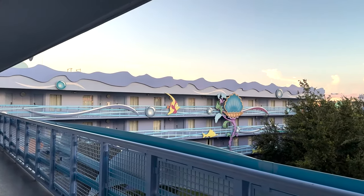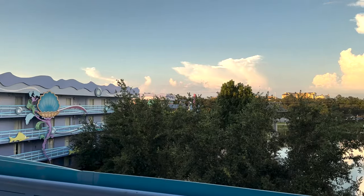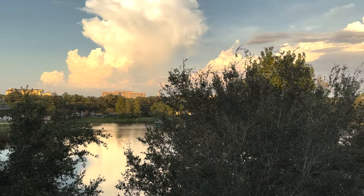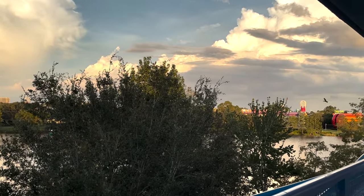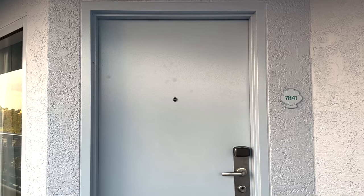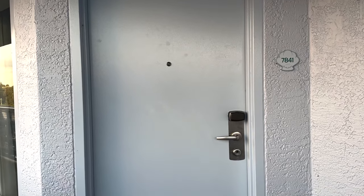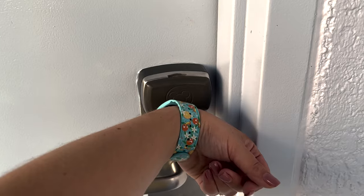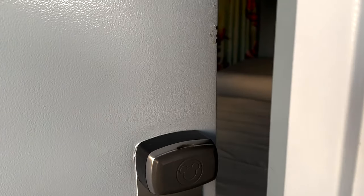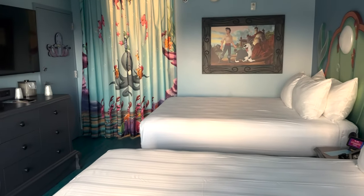Not too far from the elevator, here is the view from my front door. We have a Skyliner view and look how gorgeous it is right now at sunset — you can see Pop Century across the way. Just stunning. But here is my room, 7841. If you do mobile check-in on the My Disney Experience app, you can use your phone or MagicBand as your key.